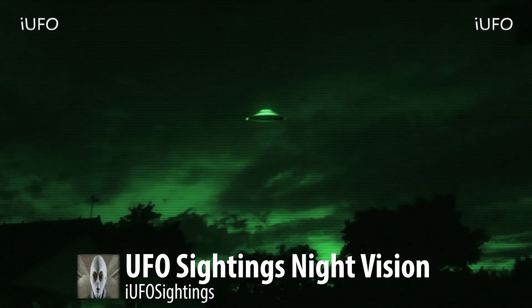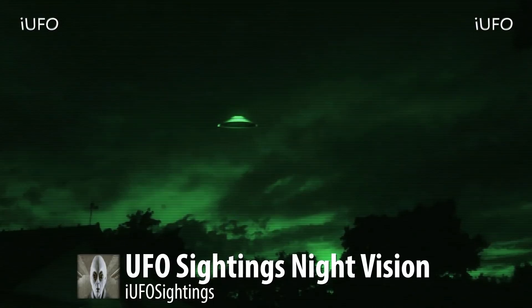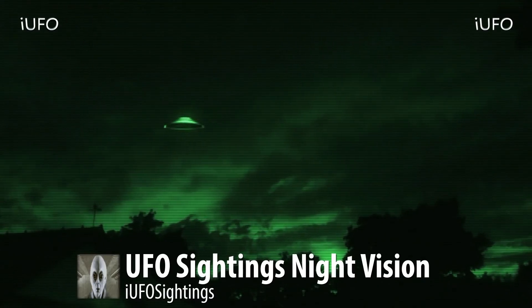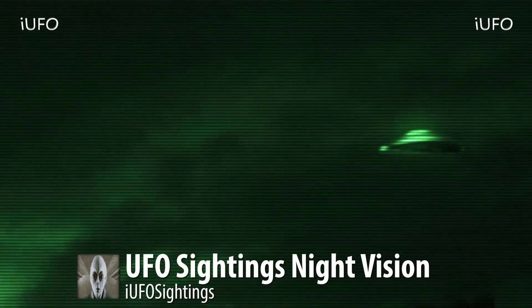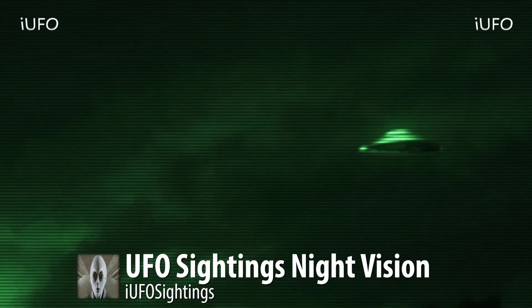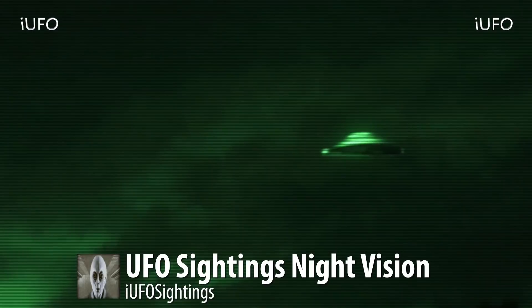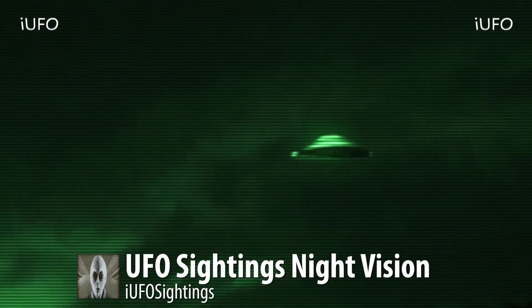There were multiple witnesses to this sighting. This UFO is excellent footage — look at this shape, it definitely looks like a classic shaped UFO. Here's a close-up of it.